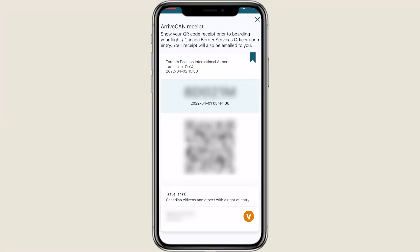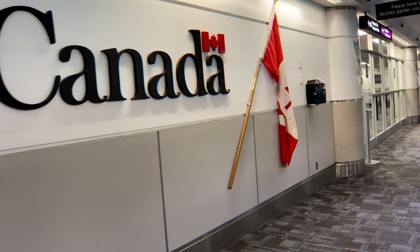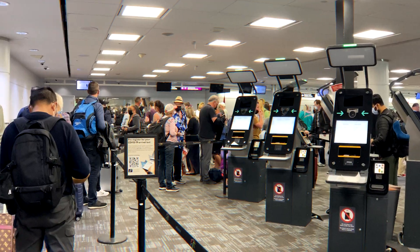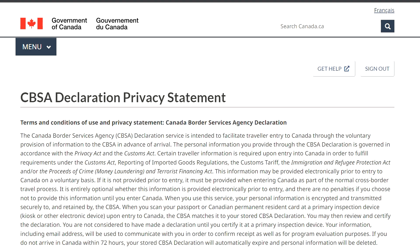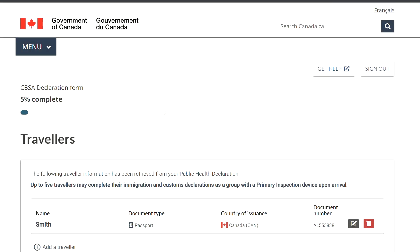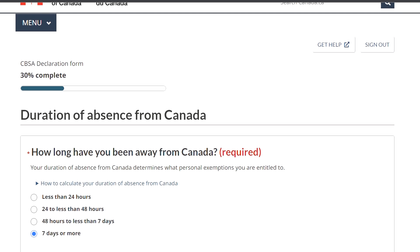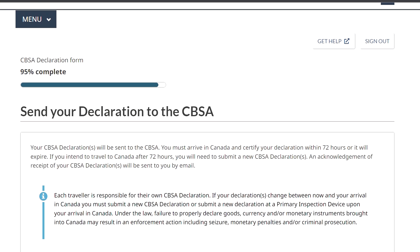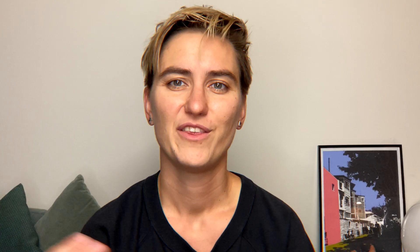When you arrive in Canada you also need to go through customs and fill out a customs declaration. In many airports this has been automated and you can do it in a special booth and get a printed declaration at the end. The ArriveCAN application now also allows you to do this beforehand — 72 hours in advance — to save time at the airport. Currently this feature is only available for Toronto and Vancouver international airports and only through the web browser; mobile apps as well as other airports will be added further in 2022.